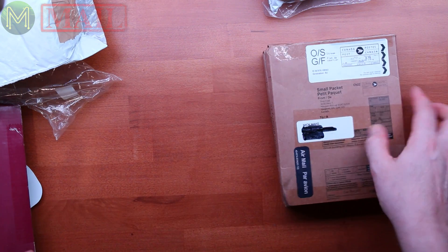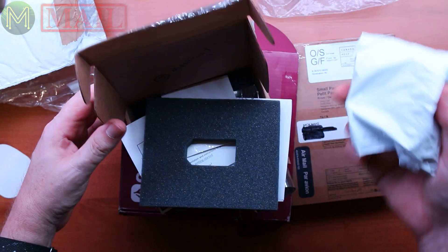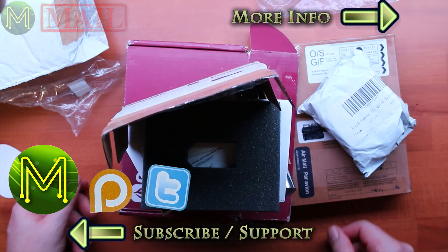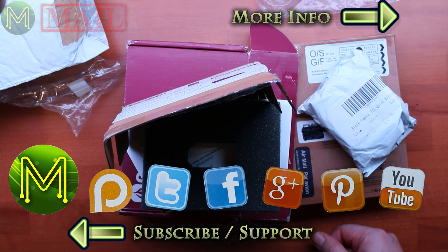Alright, so there we have it. We've got the Tron Club, Onion, and High Five, and these little brackets. Excellent. So keep an eye out for the videos coming up on my channel.